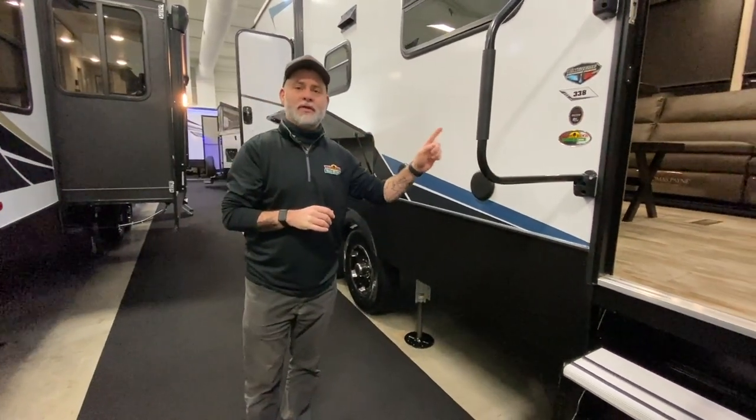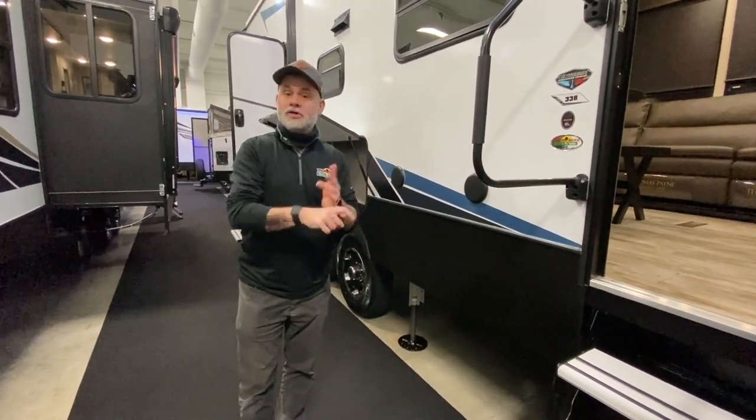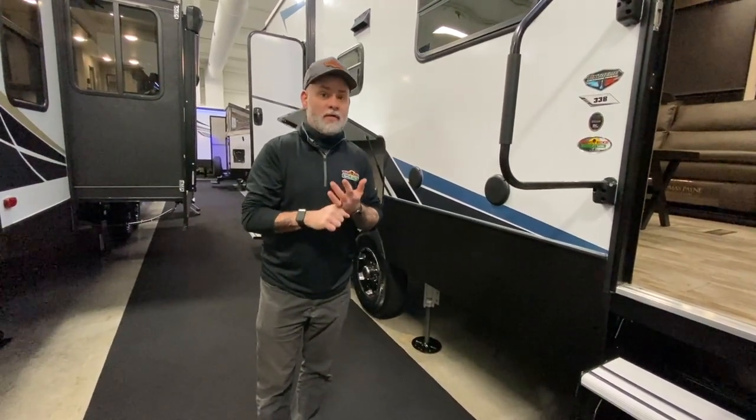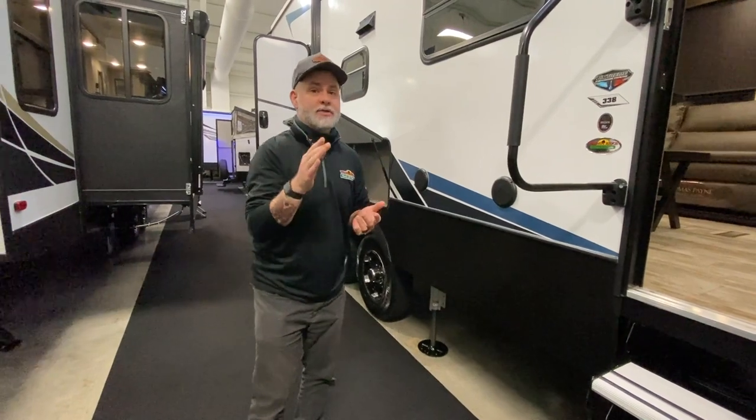I'm standing next to the Carbon 338. I do want to mention at the beginning because you guys say I always miss this — this does weigh 12,100 pounds. Now let's go check out some of the features.